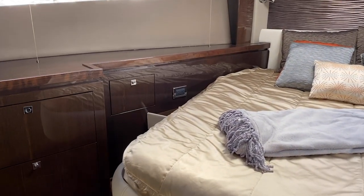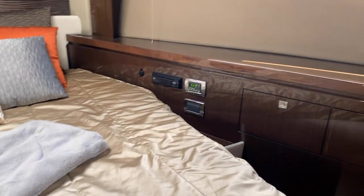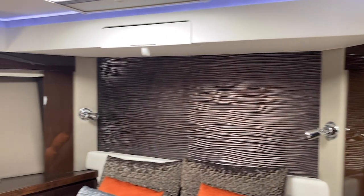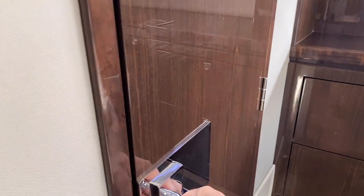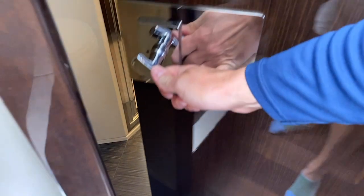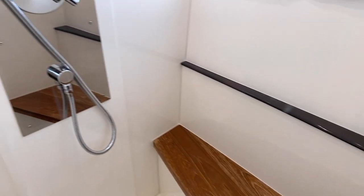We're going to walk forward into the VIP cabin. You've got a nice island berth here that's about queen size. Really beautiful woodwork, beautiful hull-side windows with curtains — and I like these little snaps to keep the curtains up while underway. There's an emergency escape hatch up above. Since this is the VIP cabin you have direct access to the head, which also doubles as your day head. Really nice sink, fully enclosed shower with a little bit of teak and some really nice hardware.